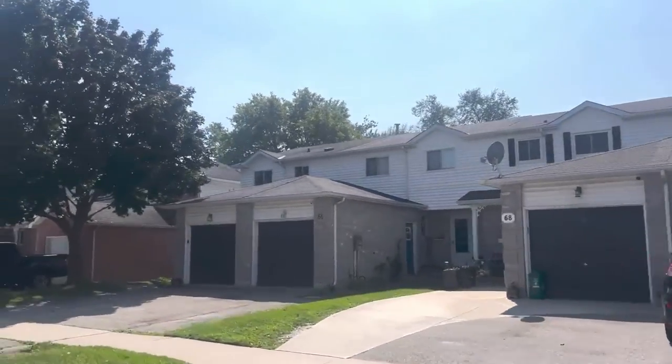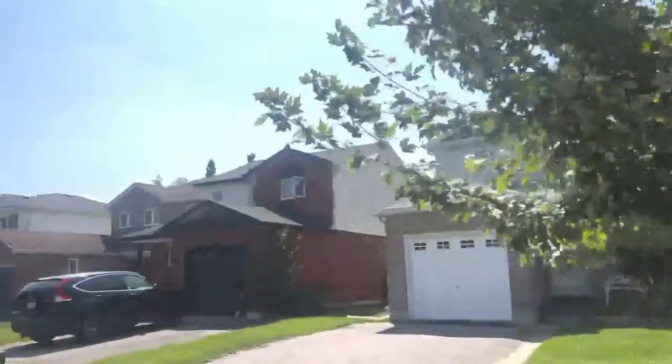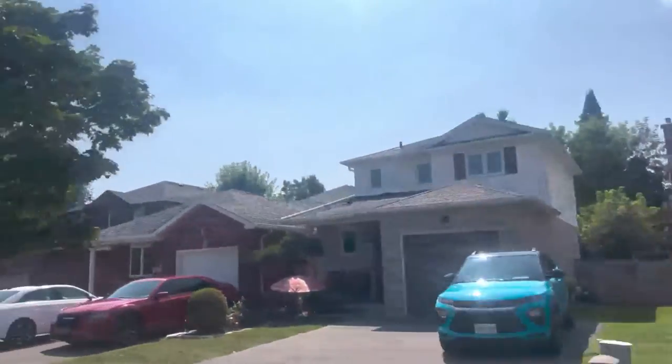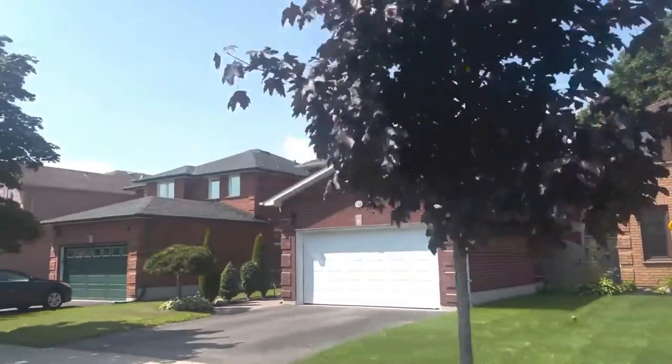Now let's talk about real estate in Courtice. There are some great neighbourhoods throughout Courtice and really options for just about every budget. If you're looking for your first home, prices throughout the summer have started around the mid-600s to about $750,000 for starter homes. This price point will get you a townhouse or a smaller detached — still a three-bedroom, two-bath home in some great family neighbourhoods.